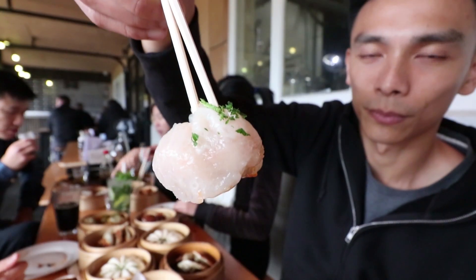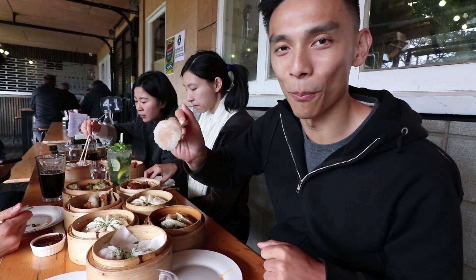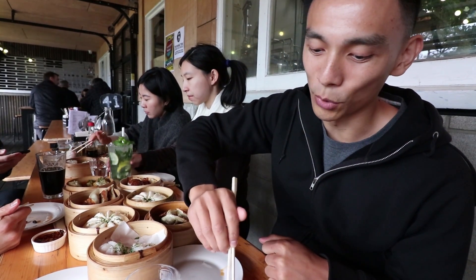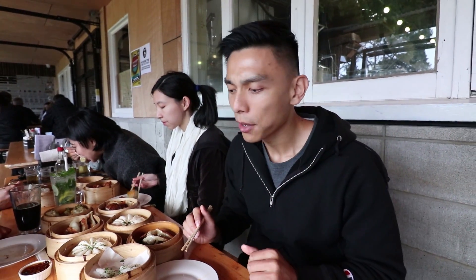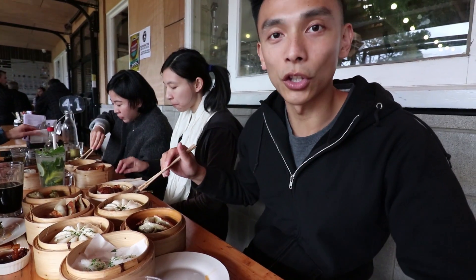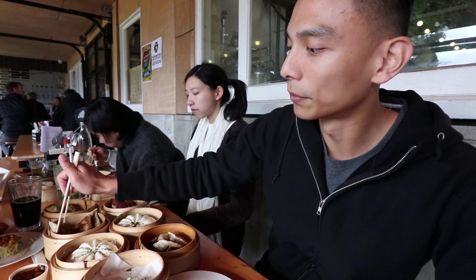Alright guys, the food has just arrived and I'm gonna dig in. In Chinese we would call one of these a ha gao. This looks a lot bigger than the regular ha gaos that I'm used to, but it looks delicious. Now that is a quality ha gao. The shrimp just tastes fantastic in there — super fresh, nice and elastic-y. Quality. Let's go in for one of these pork and vegetable dumplings now. They're pan fried. They're pretty huge.